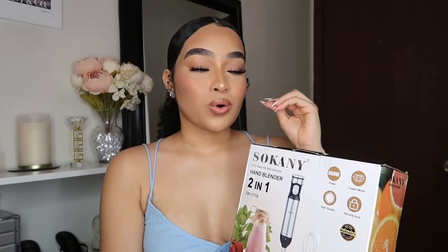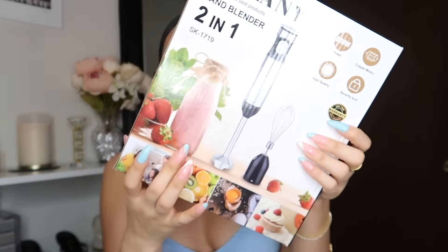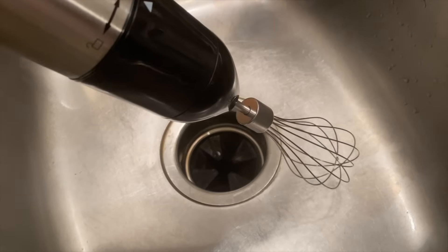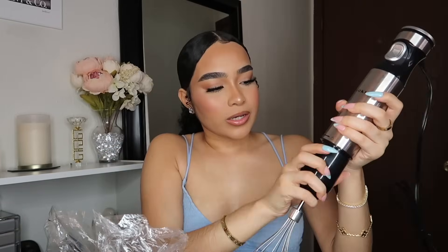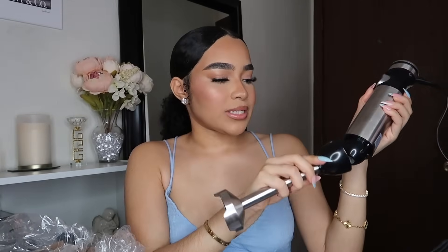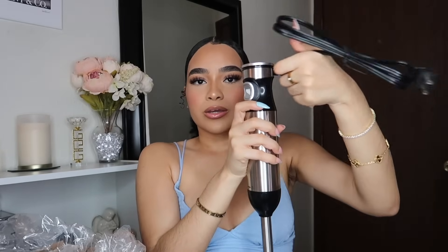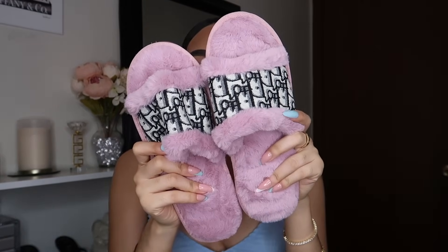I found this really good quality hand blender. You can make little smoothies, smash fruit, make desserts — you can do a lot with this handheld blender. It comes in full size, it's very sturdy, and it comes with a whisk that locks and unlocks by twisting. It also came with an attachment for smashing fruit or veggies that locks in at the bottom and blends. You do have to plug it in.